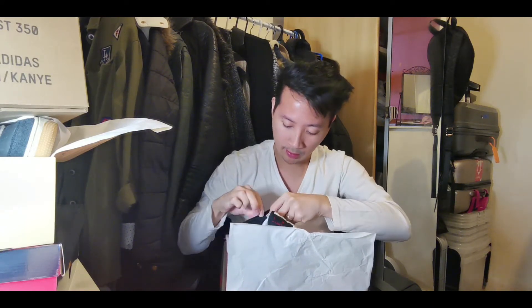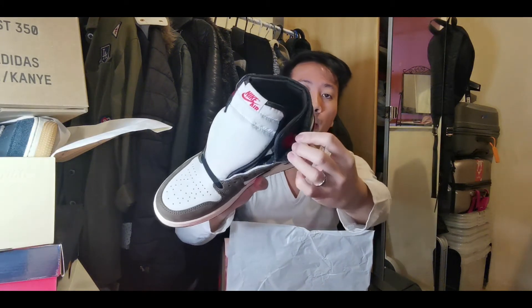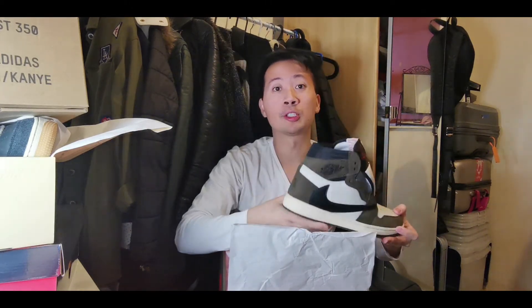Before I move on to my number one sneaker, one more thing — this Jordan 1 High has a hidden pocket inside where you can put a coin or sneaker protection wipes. I almost missed that out! Anyways, it's time to reveal my number one sneaker of 2019.